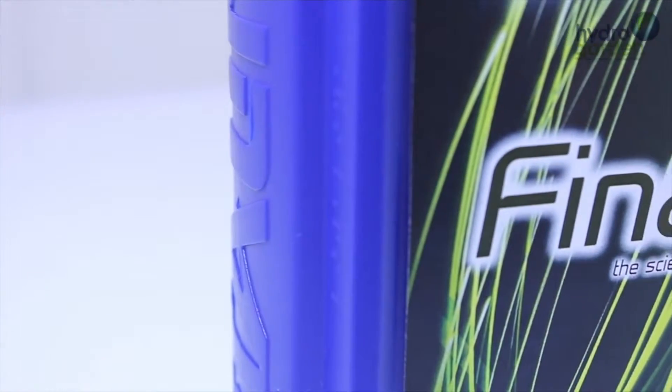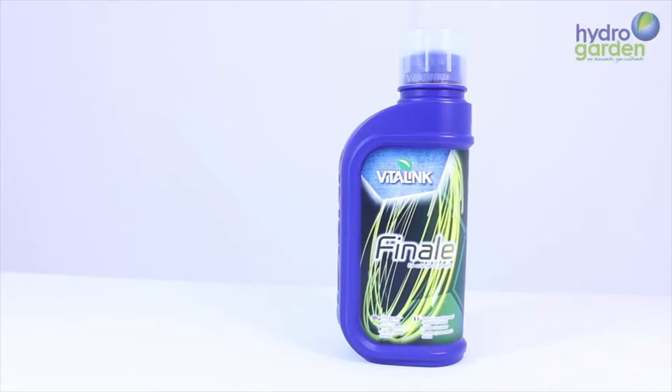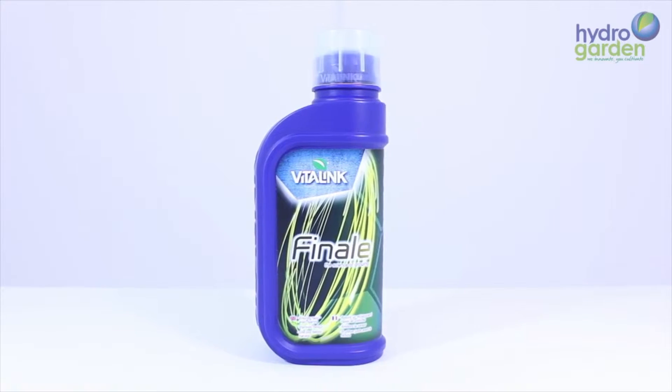Finale is a finishing product which still contains a lower concentrate of nutrients needed in the flowering stage. These lower amounts of nutrients are provided to ease the plant into the flush stage and to give a final flowering push.